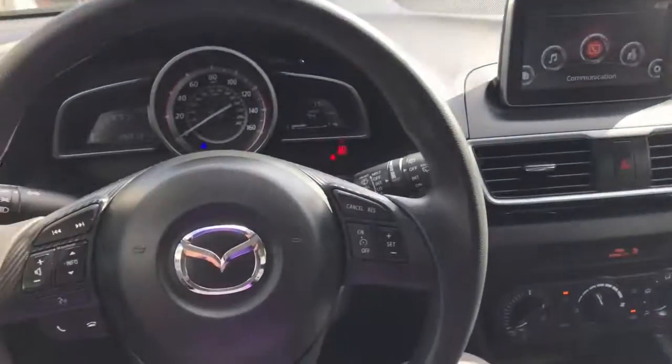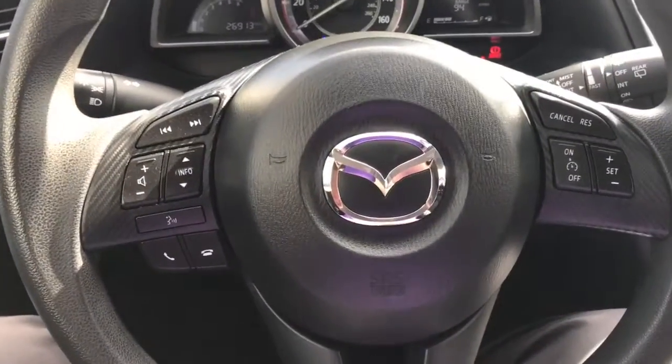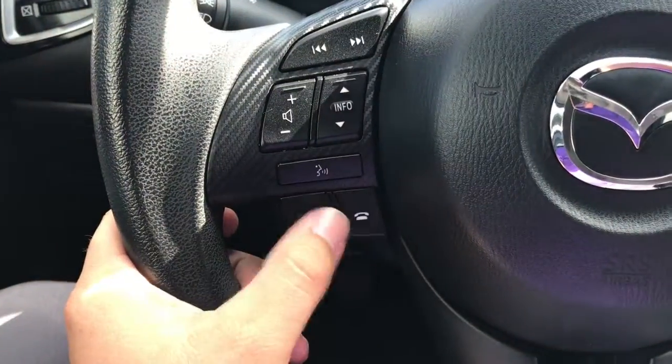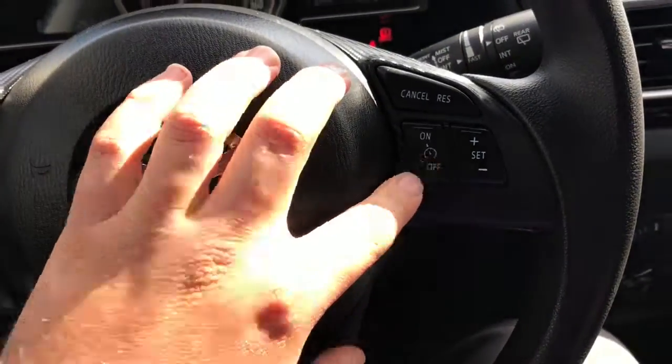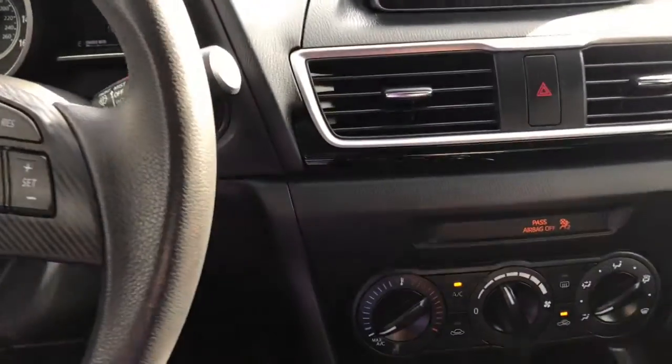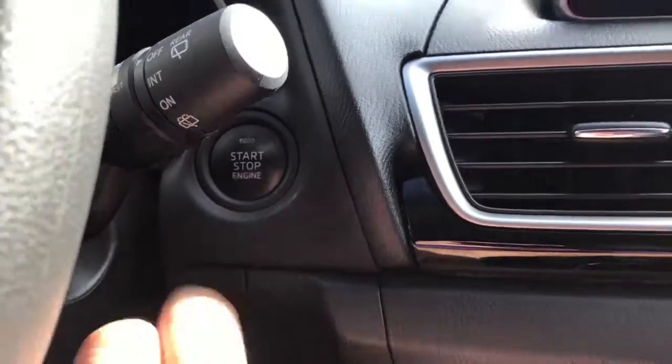Here's a look on the inside of your vehicle. Here's your steering wheel with everything at your fingertips. You can answer and make phone calls, change the volume and the station, and also set your cruise control with just your fingertips. This car is going to have a keyless push start.